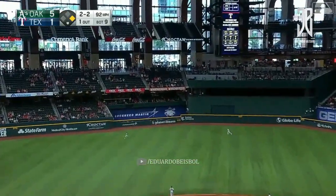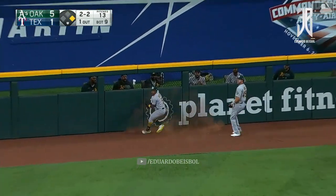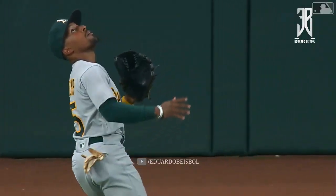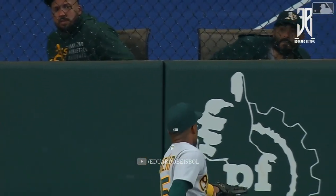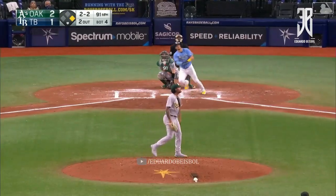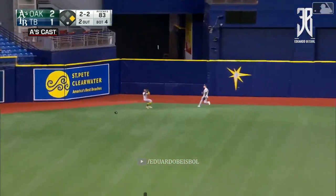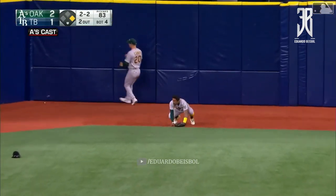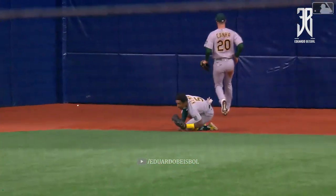That one's hit well, left center field. Kemp back. Kemp makes the sliding catch. Trying to track this thing down, trying to get it to fall into his glove. The pitch is hit towards center, deep in the alley in left center — on the run is Kanna along with Kemp. Kemp makes a sliding grab and the inning is over.